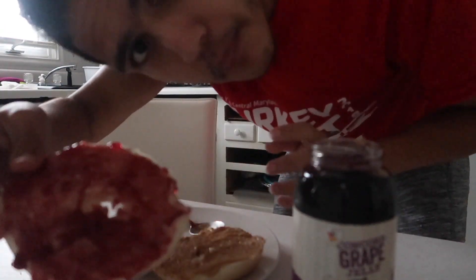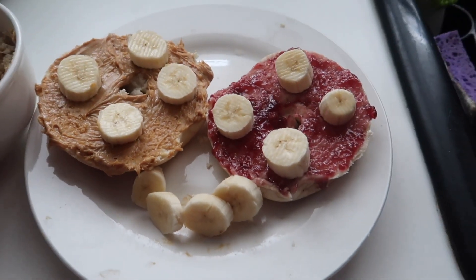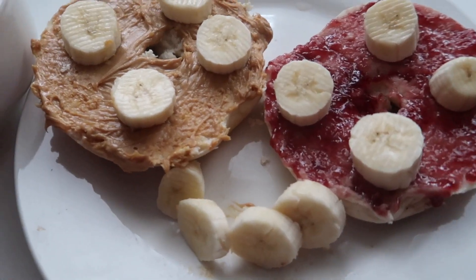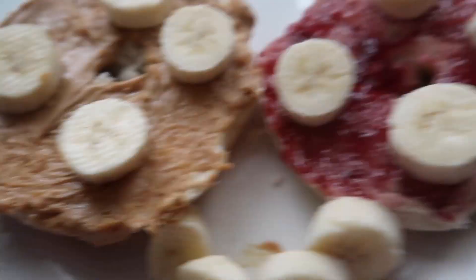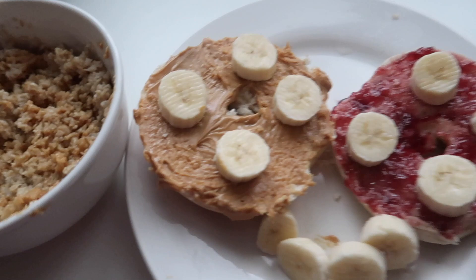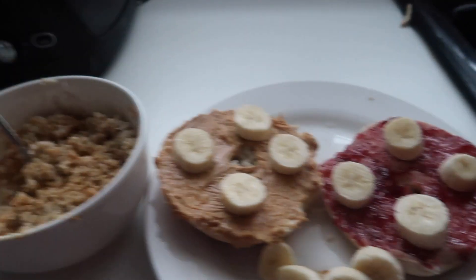The last thing on the menu: a banana and peanut butter in the oatmeal. All done, guys — actually looks pretty good. There's the oatmeal with the peanut butter, the two bagel halves — one with banana slices on top, and one with peanut butter and jelly. Very simple, very basic, a nice carb meal. Looks pretty good.